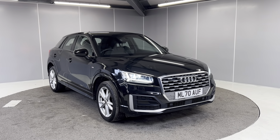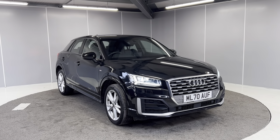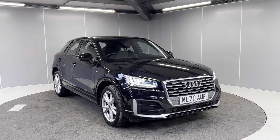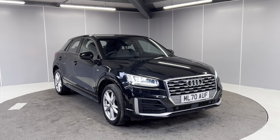Hi everyone, welcome back to Lancaster Automart. My name's Tori and today I'm going to be doing a really quick walk-around video of this 2020 70-plate Audi Q2 S line. This is a six-speed manual 150 PS model, finished in Mythos black. This car comes as standard with a six-month warranty.